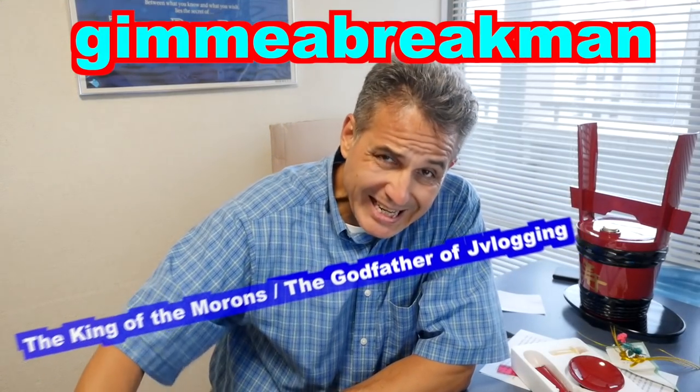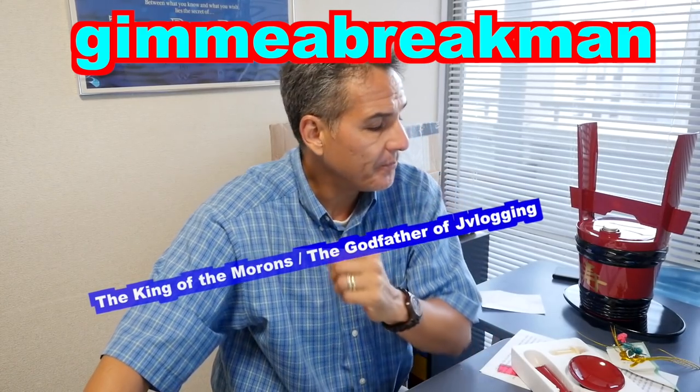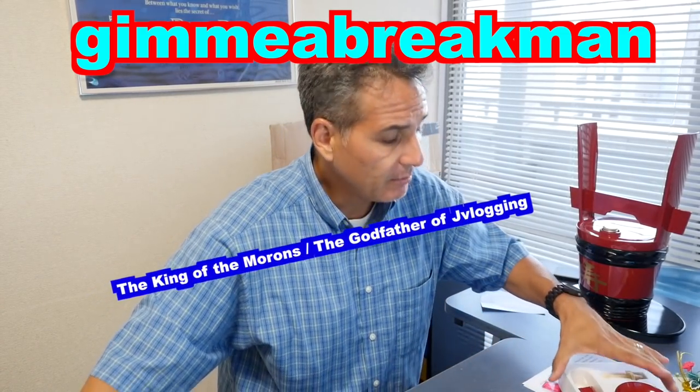Hey guys, it's Victor here to teach you and myself about some Japanese stuff that I didn't know before. Living in Japan a long time, just like living in any country, doesn't mean you know everything about that country. And having this YouTube channel gives me a great opportunity to bone up on that information and pass it on to you.